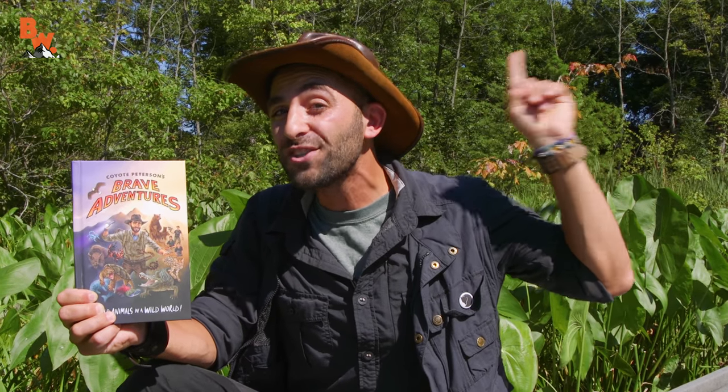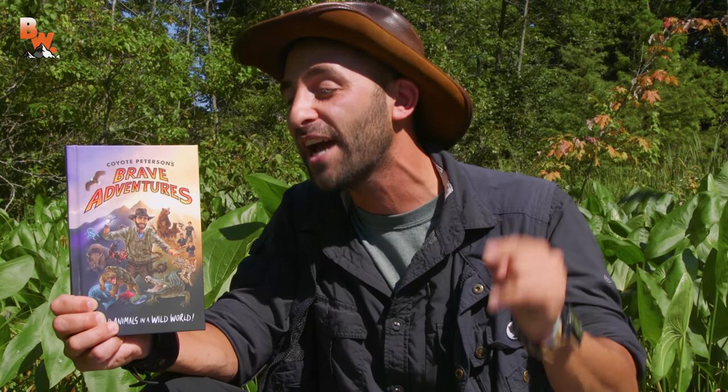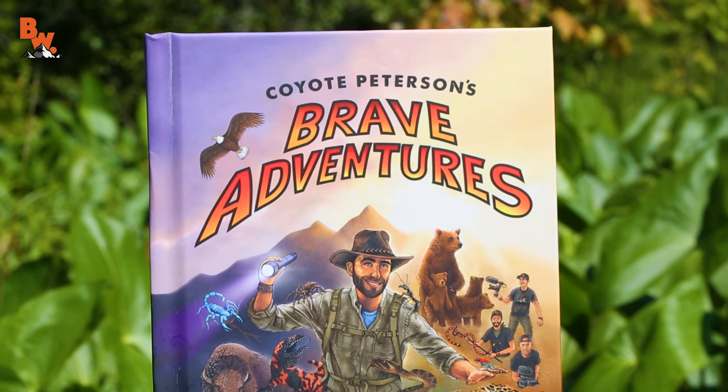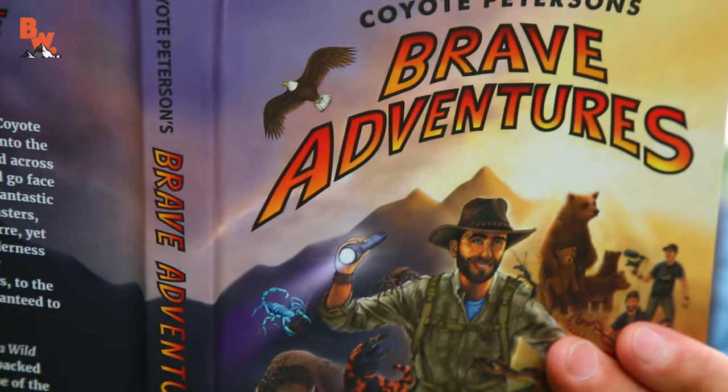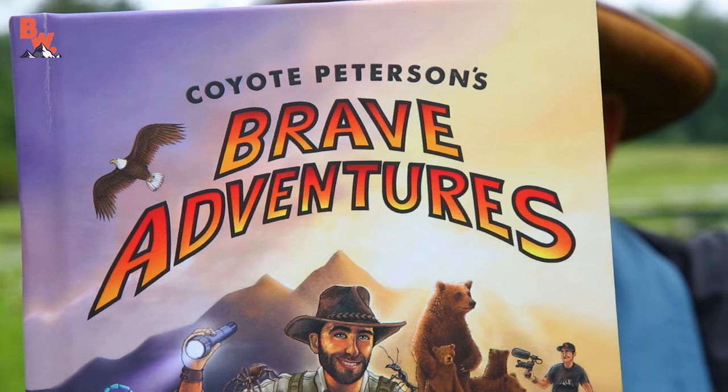You can click the link right here to pre-order. But what's even more exciting is that we're going to be giving away 20 autographed copies of the book because of this video. We are doing this — I am signing 20 copies and we're gonna send them to members of the Coyote Pack. To possibly be chosen, all you have to do is write a comment in the comment section below telling us why you love the Brave Wilderness channel and why you really want to be one of the first to read Brave Adventures.